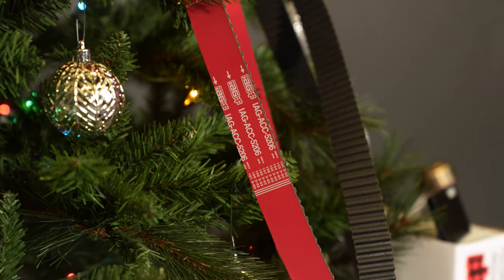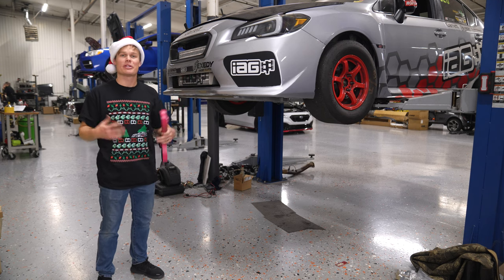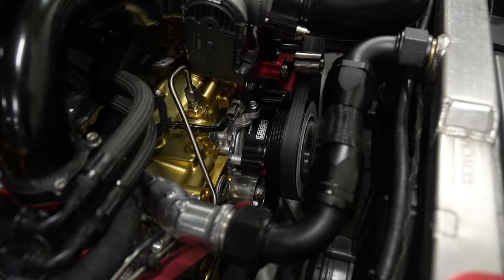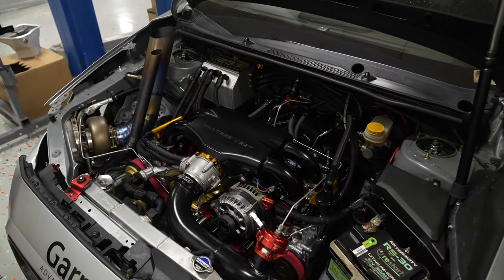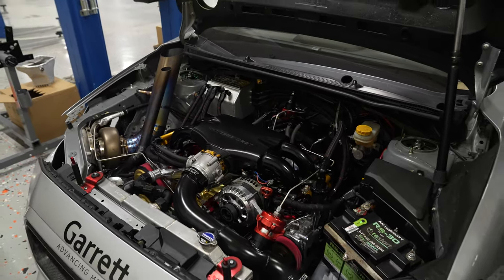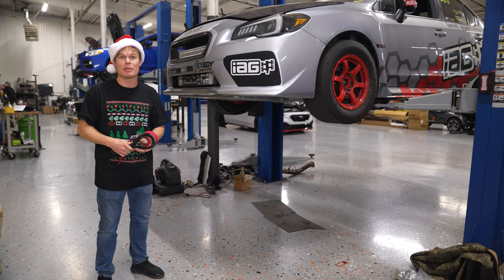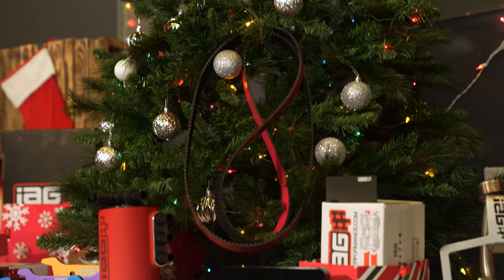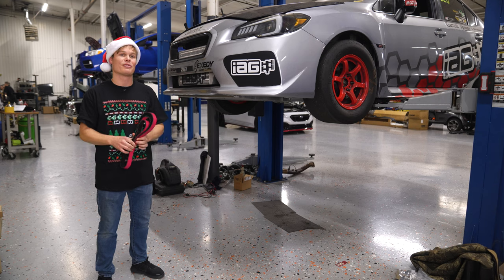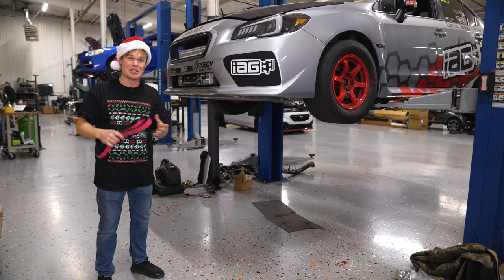Another product I want to talk about is the IAG red racing timing belts. Typically, you change your timing belt around every 100,000 miles — it really depends on how you drive your car — so this is an item that pretty much every EJ-based Subaru is going to need at some point. The cool part is these are significantly stronger than the OEM timing belts. They're made out of Kevlar and are 300% more durable, so this would be an awesome gift for anyone underneath the Christmas tree. And kind of a weird fact, but I think they smell really nice too.